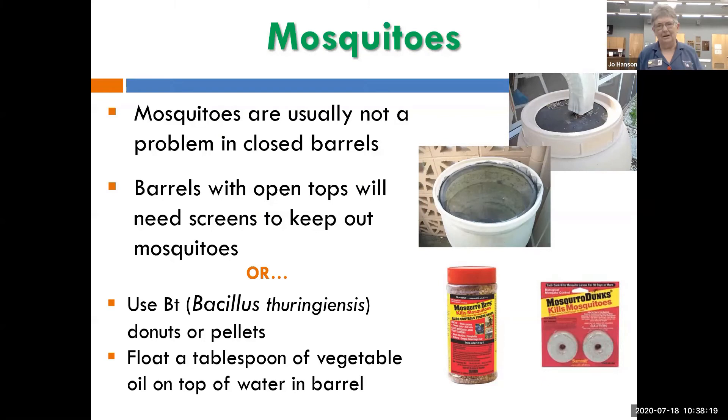Mosquitoes are usually not a problem if your barrel is closed. If you've got an open top you probably need a screen. My little barrel sitting next to the air conditioner had a rim tight enough that we just used spline like you put window screen in and put screen over it and tucked it in. On the red barrels we took the ring off, stretched a piece of screen over the top, and the ring holds the screen tight.